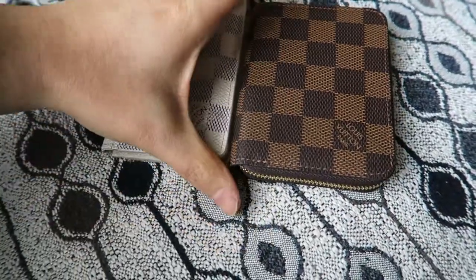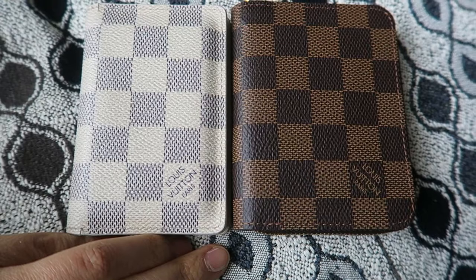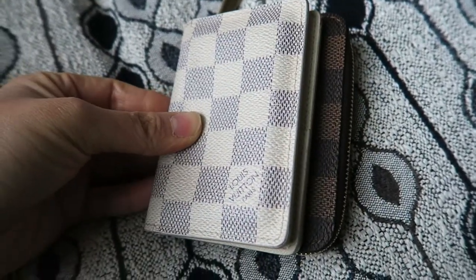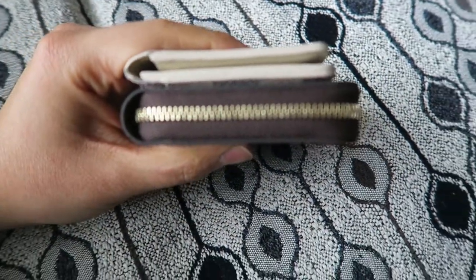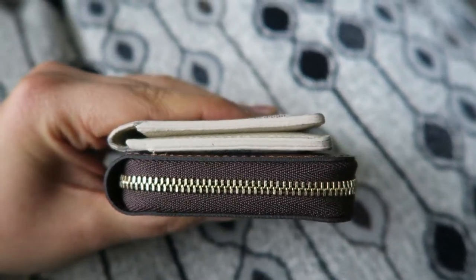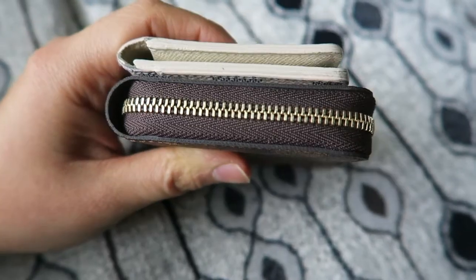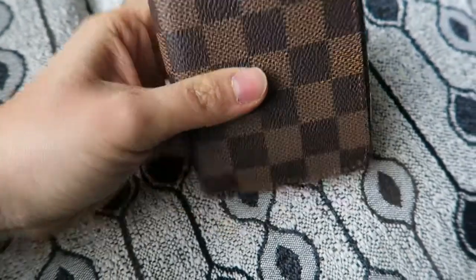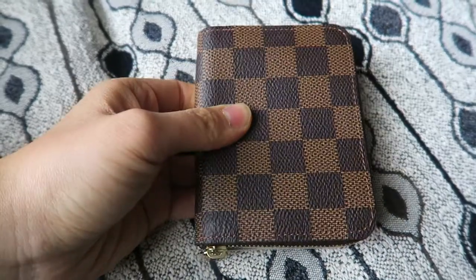Let's compare the sizes side by side. The height of both wallets is pretty comparable — no big difference there. However, the Zippy Coin Purse is a little bit wider than the Pocket Organizer. As far as thickness goes, the Pocket Organizer is very thin, while the Zippy is a little thicker due to the structure of the wallet and the zipper feature. The Pocket Organizer is completely hidden behind the Zippy Coin Purse.